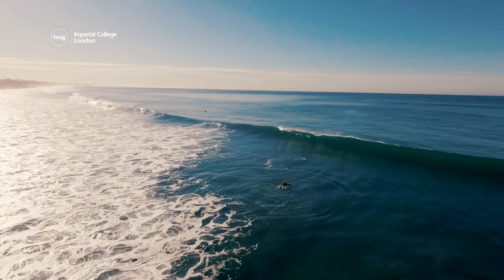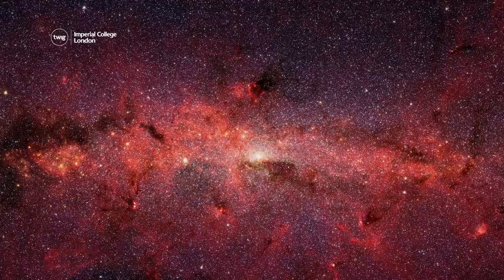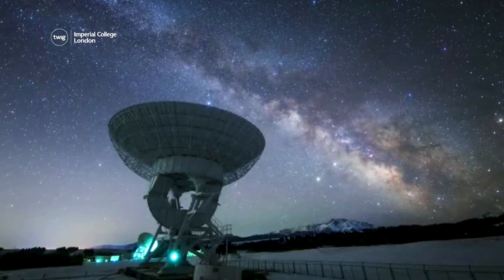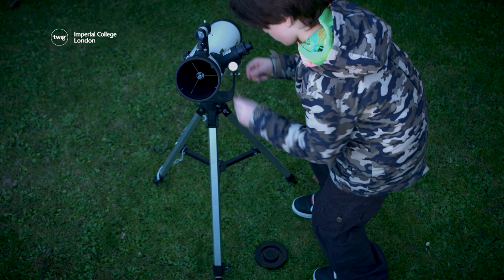Next up, NASA and other space agencies use cutting-edge telescopes to capture stunning photos of space. Most of us don't have access to such high-tech equipment, but we can still take our own incredible photos of the stars.